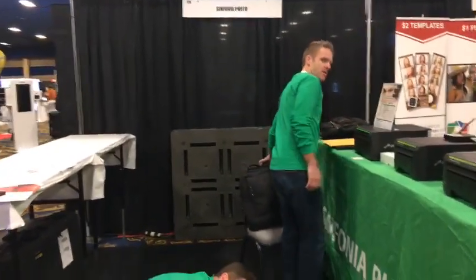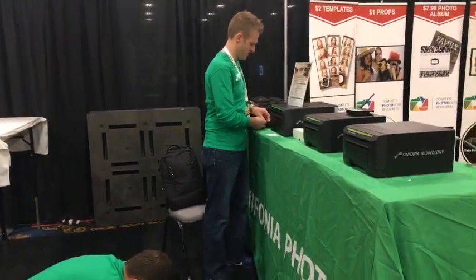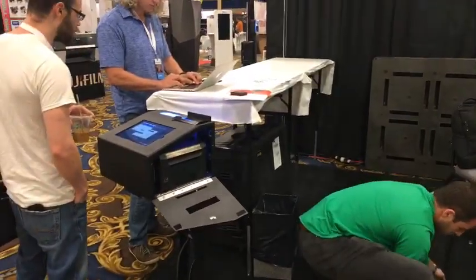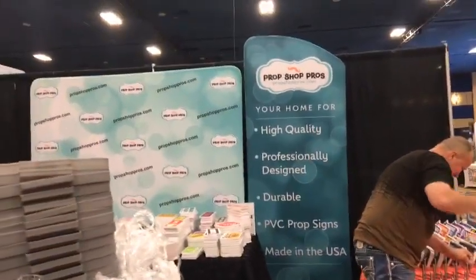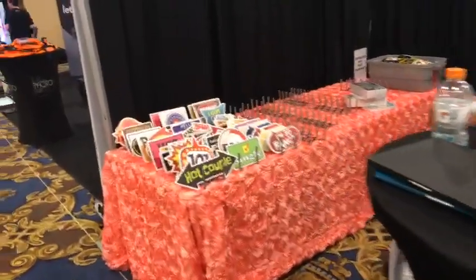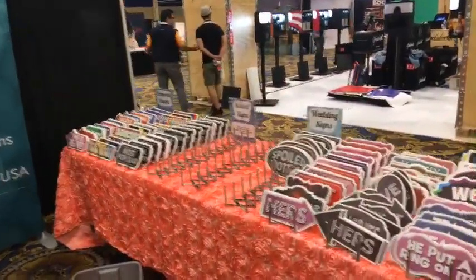We'll be back doing run-throughs with most every booth here. Symphonia Photo — that's how you pronounce it. We've got their printers. We've got our neighbor from Wisconsin on the other side — Mike, he knows what Lutefisk is. Prop Shop Pros at PropShopPros.com — a company with lots of the different signs and things you need for your photo booth.